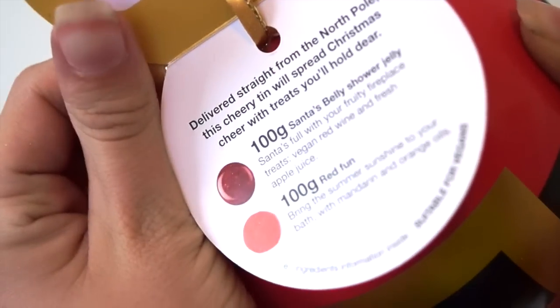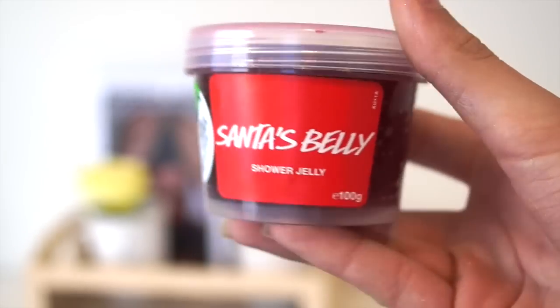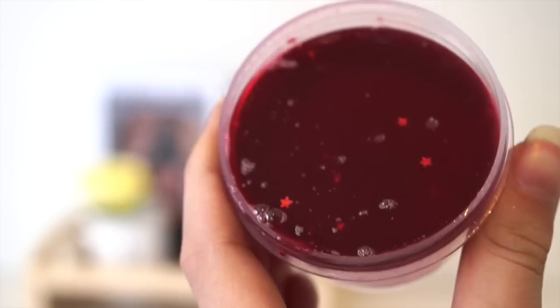The item I picked up for my friend is the Santa's Belly gift set. Inside it has 100 grams of Santa's Belly Shower Jelly and 100 grams of Red Fun — the other box I showed you also has some Red Fun. This is so cute. You can use it as a decoration, to store stuff in, as a tree ornament if you want — though it'd be pretty big — or you can just keep Lush stuff in it. It says: delivered straight from the North Pole, this cherry tea will spread Christmas cheer.